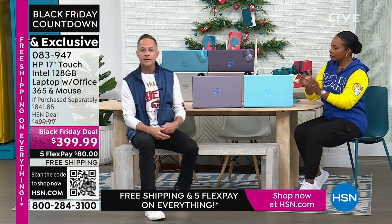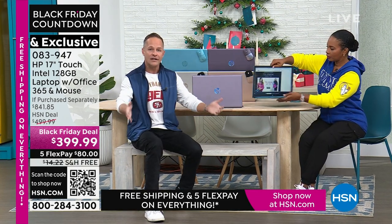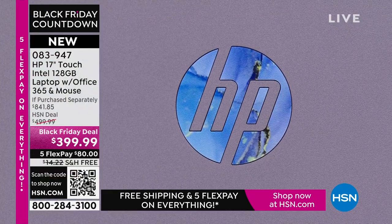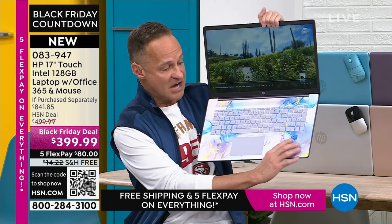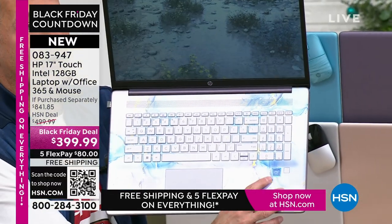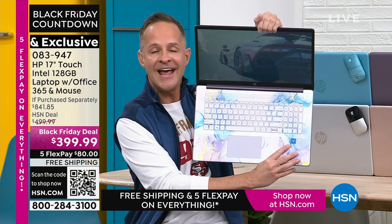HP is the number one selling computer brand in America. And I'll say on Thanksgiving, HP is also the number one selling brand here at HSN. We at HP work very hard to bring exclusive colors and bundle in things like Microsoft 365 — things you don't see anywhere else — to stay in that pole position. We also work with the other biggest brands in the world. We have the number one computer processor in the world: Intel inside. Intel quad-core processing built into your computer.